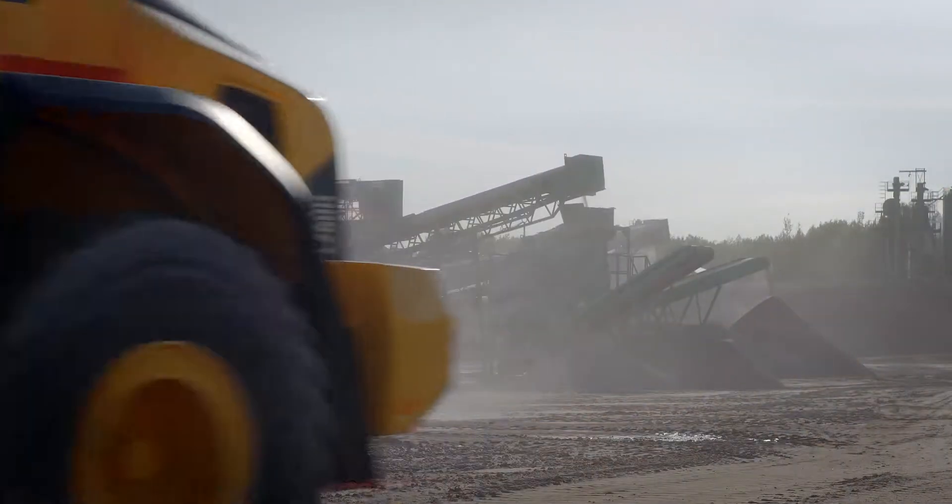As your trusted partner in production, Volvo will support you with the best equipment for the job. The L150, L180, and L220H will boost your loader applications and grow your business.